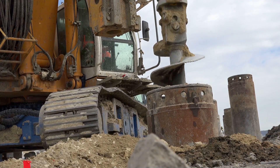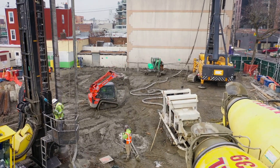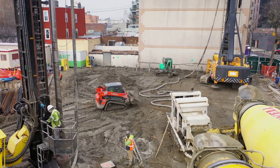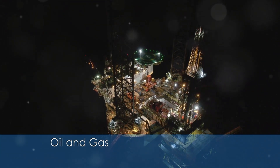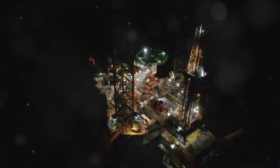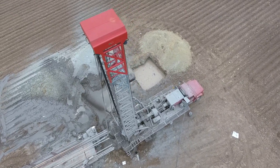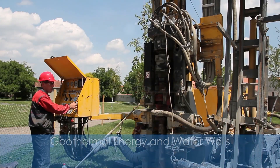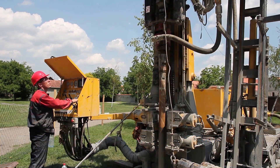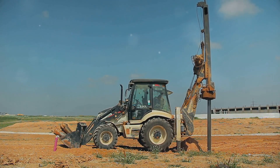In large-scale construction projects, particularly in infrastructure development like tunnels, bridges, and roads, autonomous rigs help streamline the drilling of holes for supports, foundations, or underground utilities. In oil and gas exploration, autonomous drill rigs are used in both offshore and onshore environments, enhancing safety by reducing the number of workers needed. Autonomous rigs are also increasingly used in geothermal drilling for renewable energy projects and for drilling water wells where precision and continuous operation are essential.